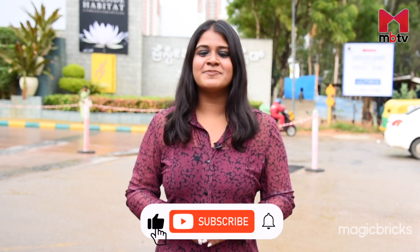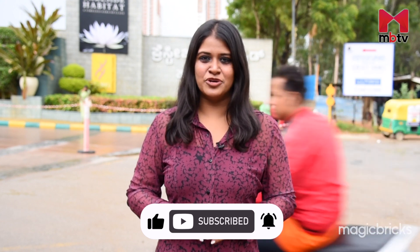The project is a peaceful haven just minutes away from the city's top IT hubs, schools, healthcare facilities and shopping destinations. Before we proceed, let me remind you to subscribe to MBTV and hit the bell icon to stay notified.